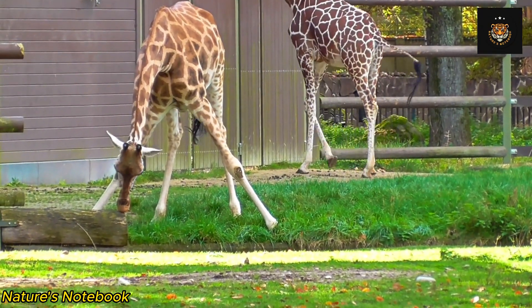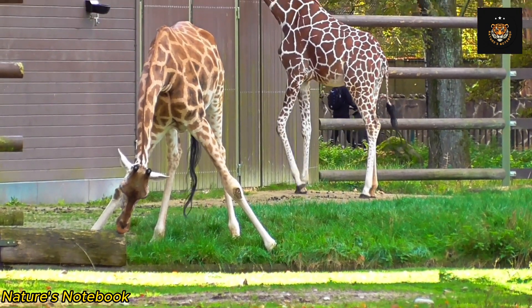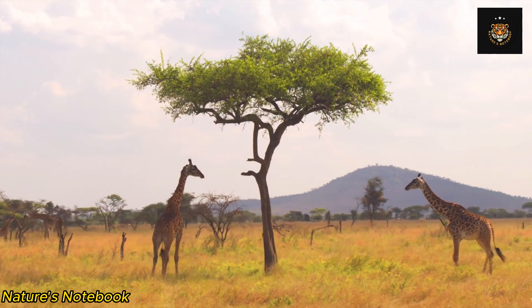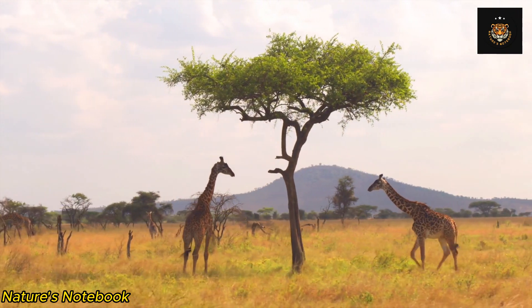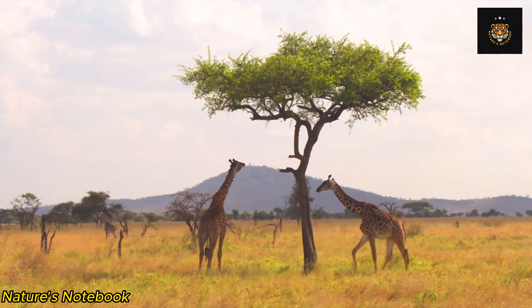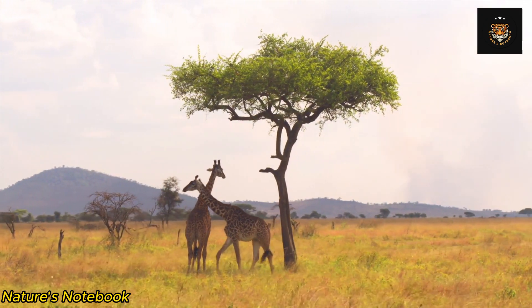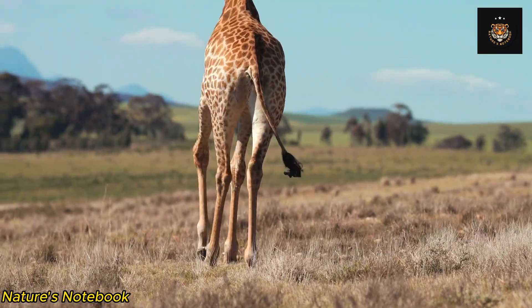The unique structure of a giraffe's neck is facilitated by a highly efficient cardiovascular system. To pump blood all the way up to their brains, giraffes have evolved a specialized circulatory system capable of withstanding the enormous pressure exerted by the height of their necks. The giraffe's heart is incredibly powerful.